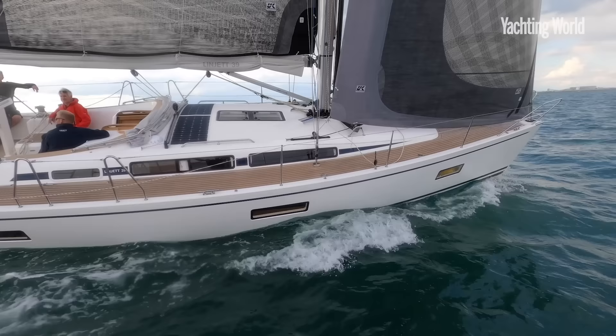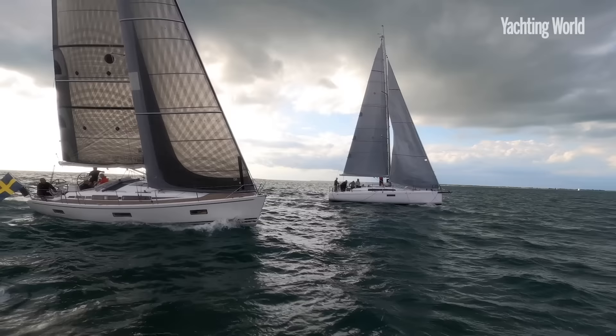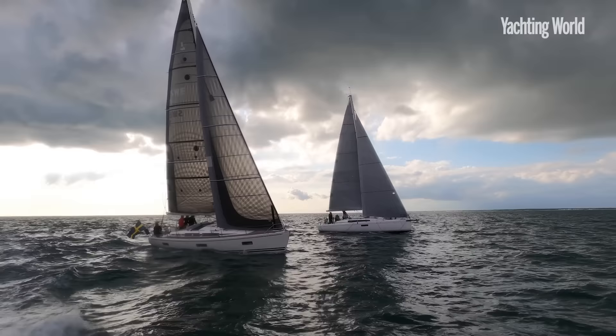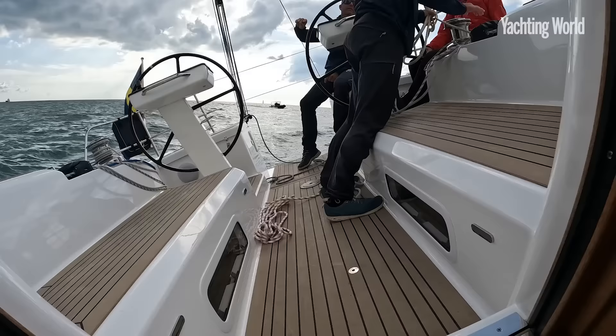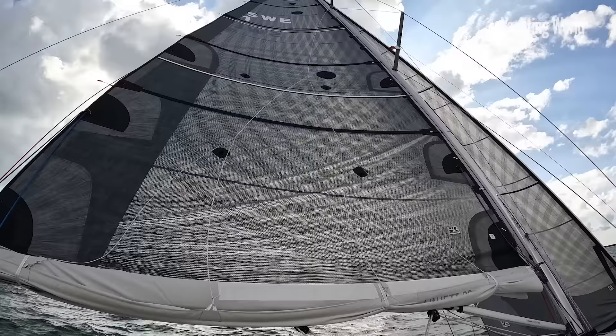We're sailing upwind in around 12 to 14 knots and we've been making six and a half to seven knots. It points well and feels really nice on the rudder — it's a single rudder, really nice on the helm. This is a beautifully built, good-looking Swedish sailing yacht.